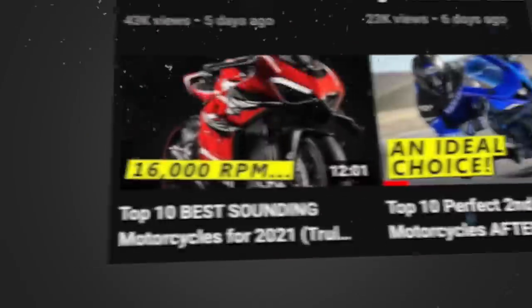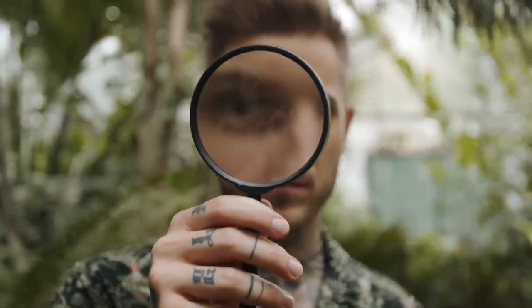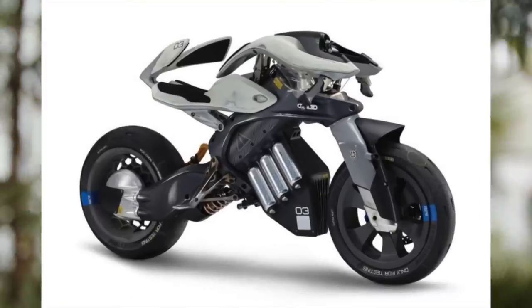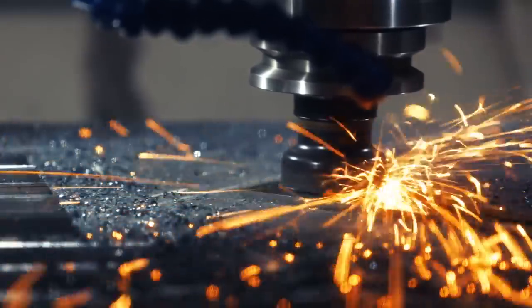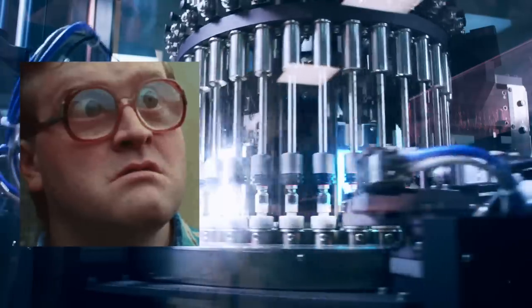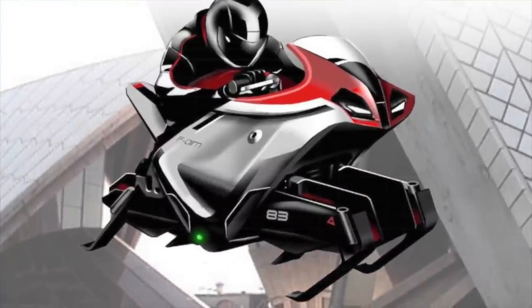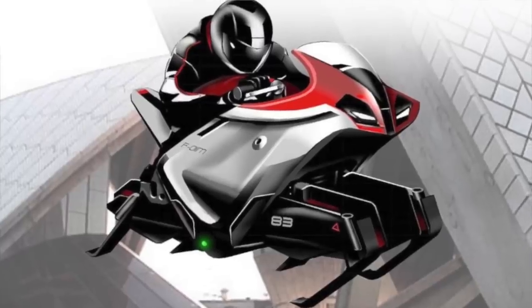We've talked a lot about the different kinds of motorcycles, from cruisers to e-bikes, but today we're taking a look at something a little different: concept motorcycles. Every manufacturer loves to come up with crazy concepts to show off what's happening behind the scenes and keep people interested in the future of the brand, but 9 times out of 10, the wild concepts that get shown off at trade shows like EICMA never see the light of day.